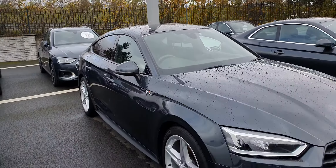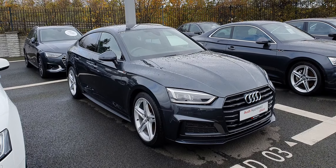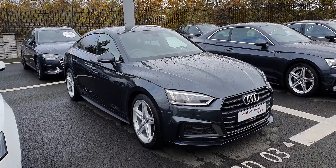If you have any further questions on this A5 or you'd like to arrange a test drive, please give us a call on 01850 2100. Thanks for watching, see you soon.